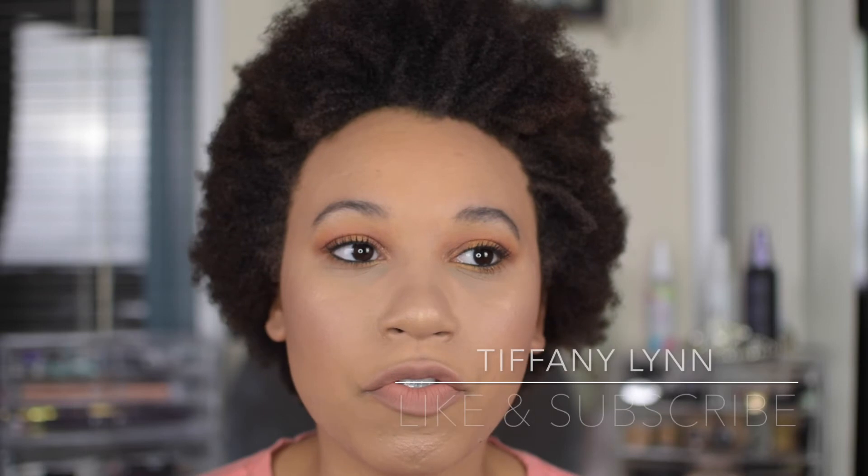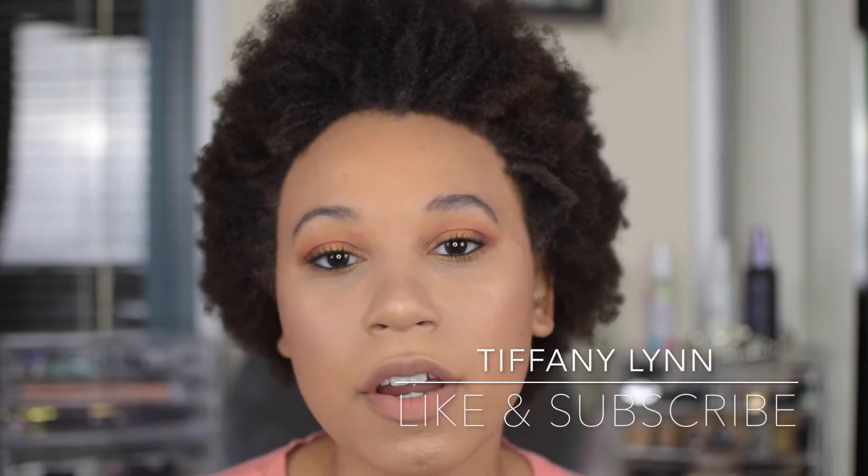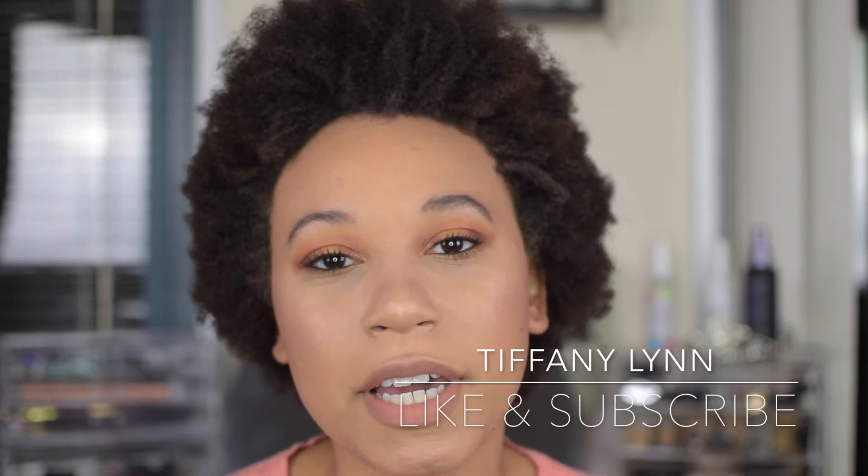Thanks for watching — don't forget to like, subscribe, comment, and share. I'll see you in the next one, bye guys!